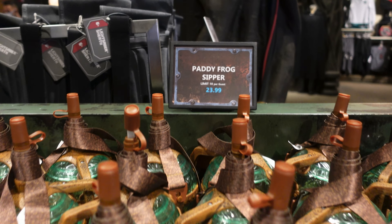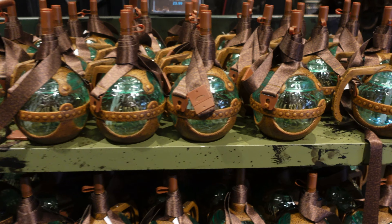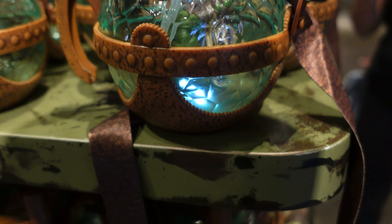These are the Patty Frog zippers — these are the ones you can buy. They just got here from Walt Disney World; they were the first ones to actually have these. And it does light up, as you guys can see.